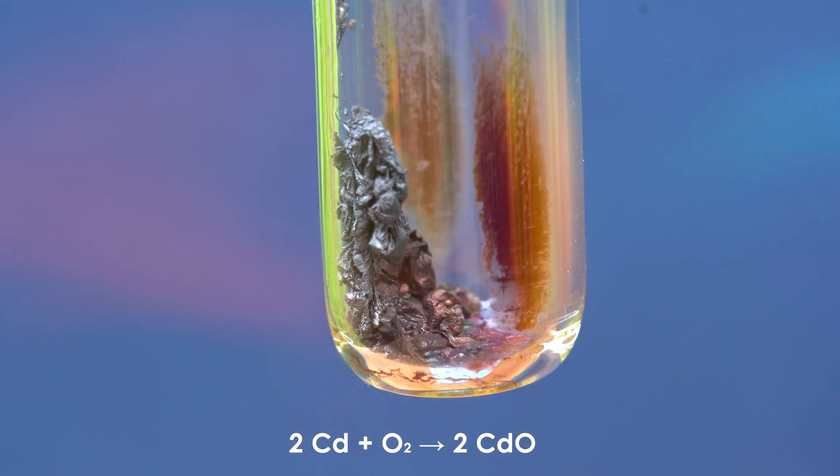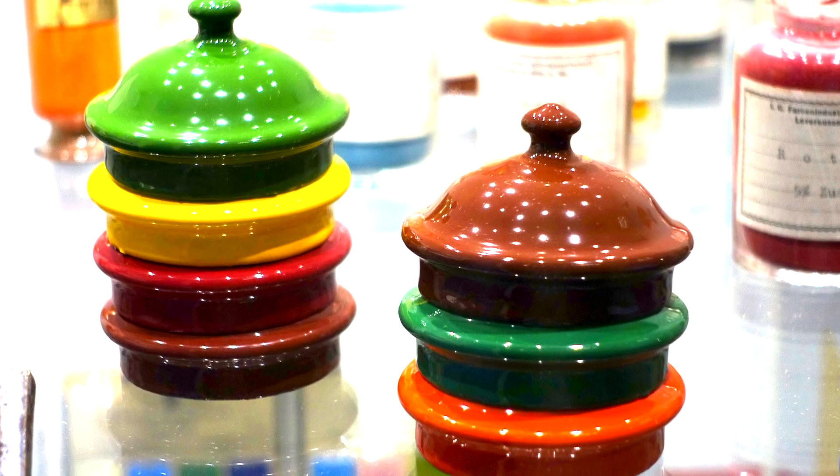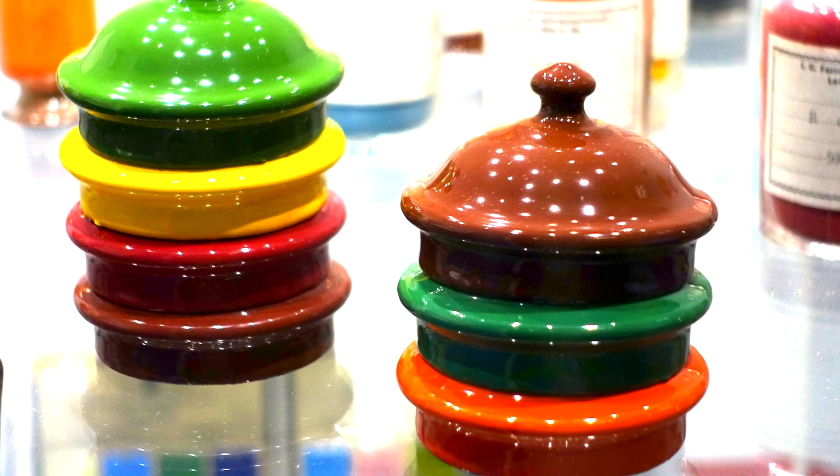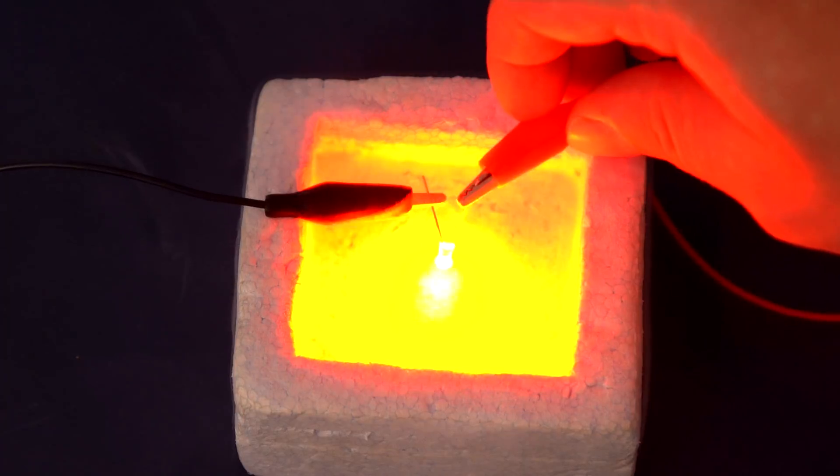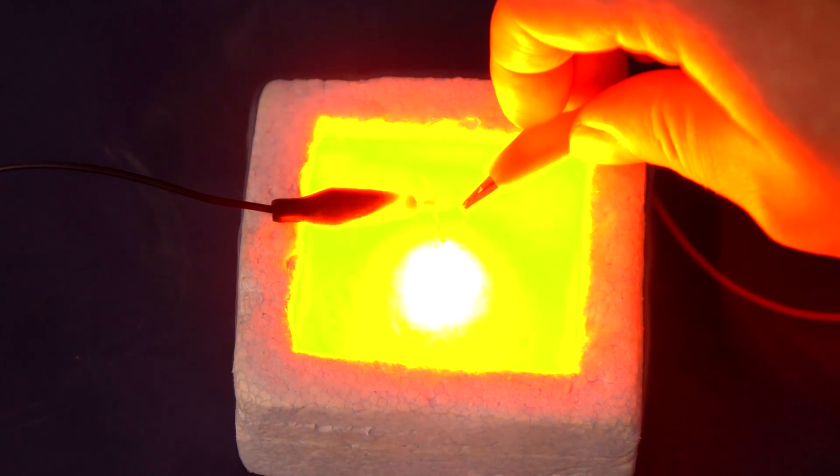The cadmium oxide obtained as a result of reaction with oxygen is used as a pigment for painting ceramics and for coating steel in special electrolytic tanks. It used to be used for manufacturing semiconductive films for early light-emitting diodes.